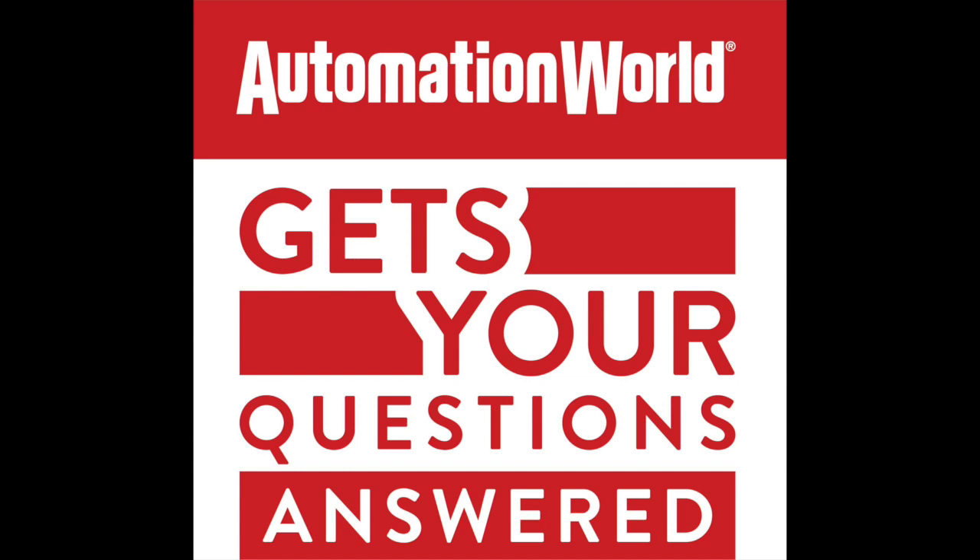Those are some great insights — thank you for joining me for this podcast, Dan, and thanks to all of our listeners for joining us. Please keep watching this space for more installments of Automation World Get Your Questions Answered. Remember to visit our website at www.automationworld.com to stay on top of the latest industrial automation technology insights, trends, and news.